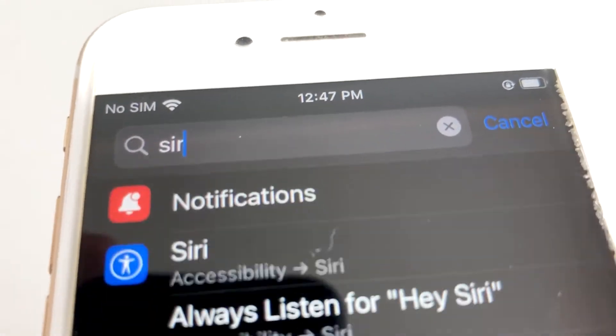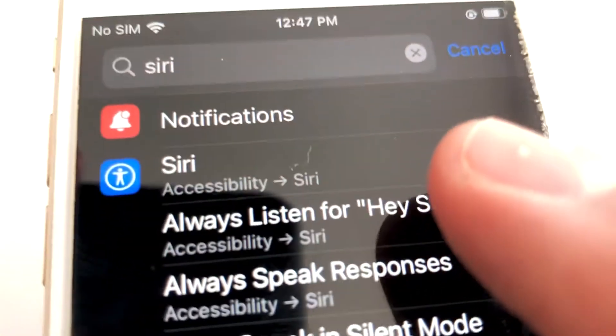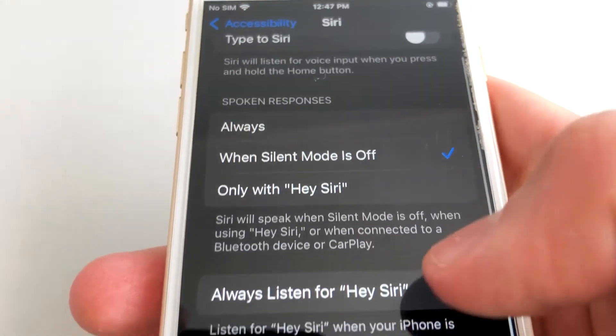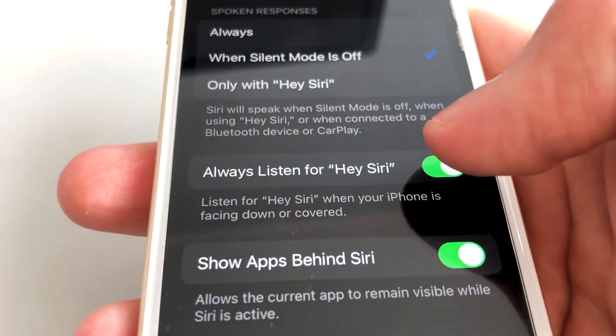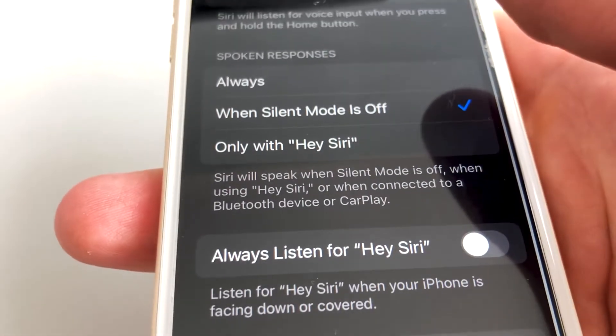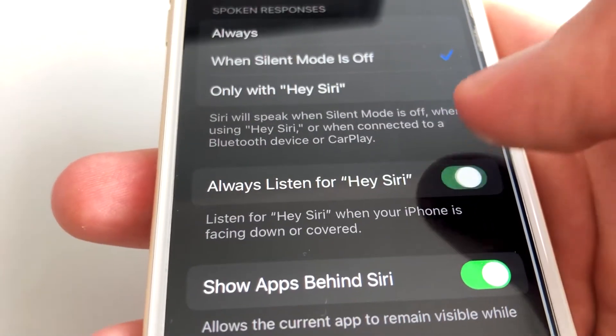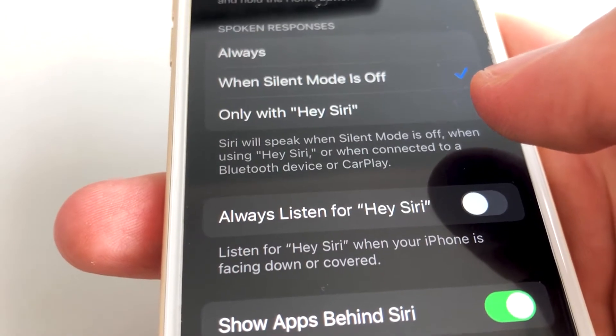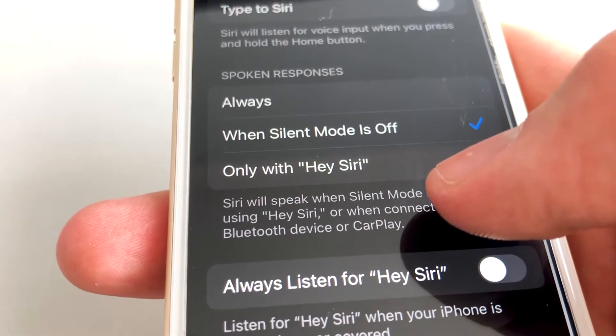It's not a surprise that a lot of us care about our privacy. Disabling Siri Active Listening by turning off 'Listen for Hey Siri' in the settings can help make sure that your iPhone isn't listening to you, and also improve your battery and performance at the same time, since your phone doesn't have to do all that work of listening to what you're saying.